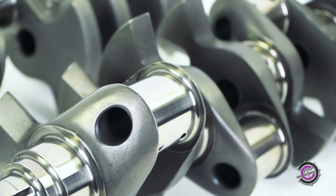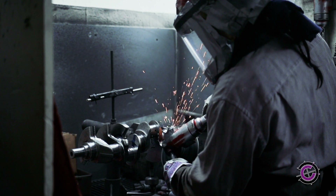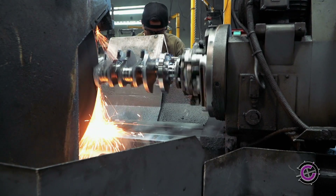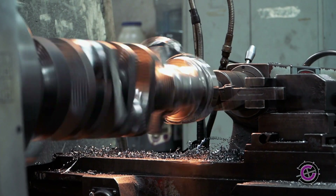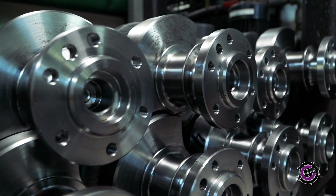If you're serious about building your engines right, then we're serious about providing you with the best crankshafts on the market. Using all raw materials and made right here in America, our crankshafts are produced by skilled craftsmen with decades of experience. Supporting them are state-of-the-art CNC machines, all working to produce top-tier parts every day.